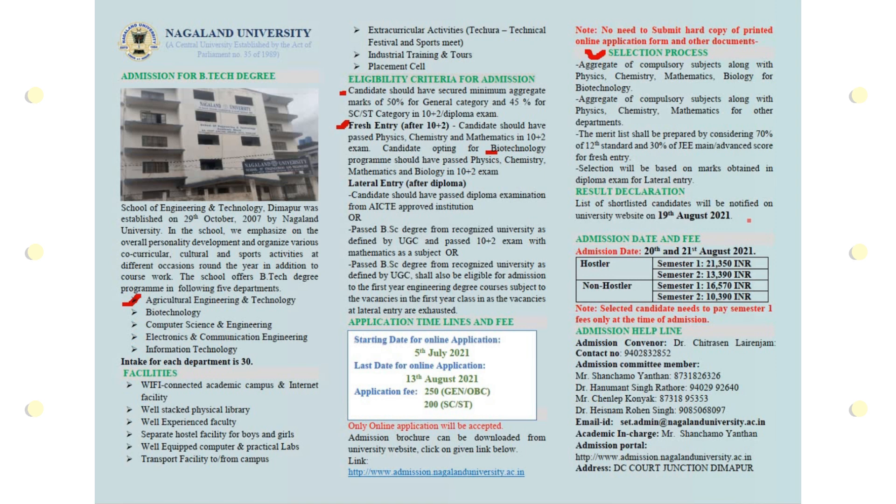You can see the admission dates and fees on screen. The first semester fee is 21,350 and the second semester is 13,390 for hostellers. For non-hostellers, the first semester fee is 16,570 and the second semester is 14,390.